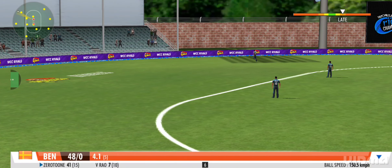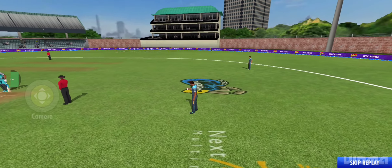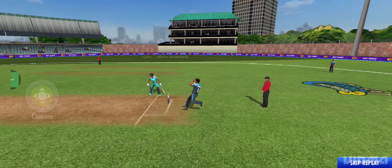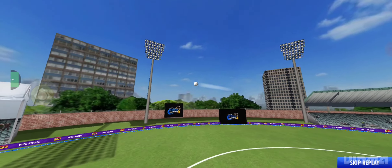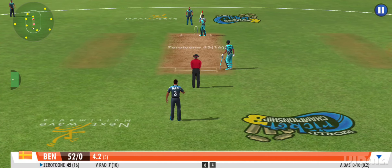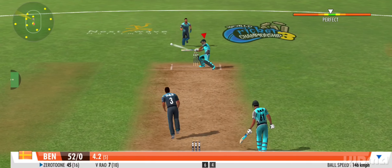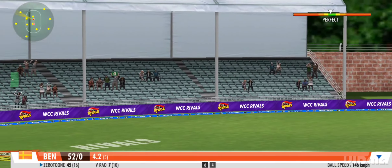He's locked at that one — just the one bounce and it's a boundary. Boom! Absolute blaster of a shot! What a whopper! Six!